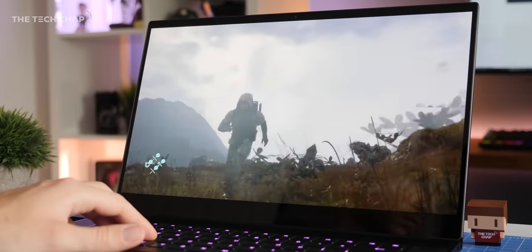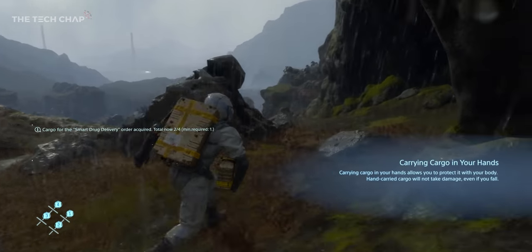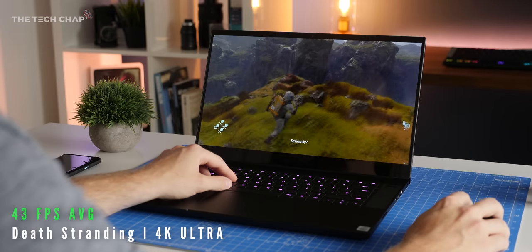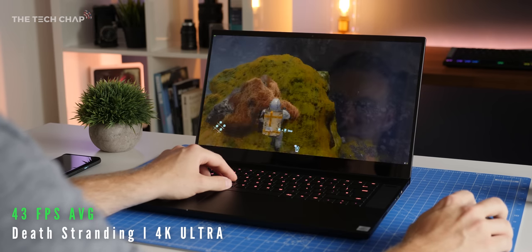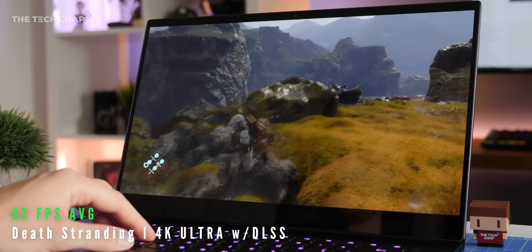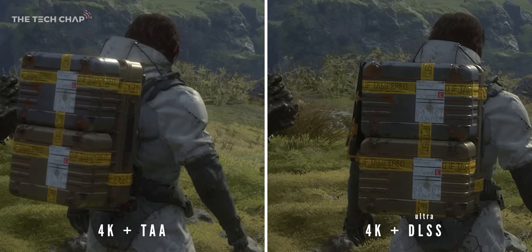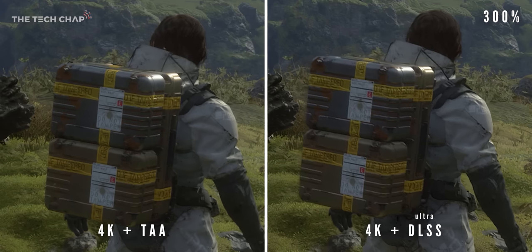Just for a bit of fun, I jumped into Death Stranding, which has just come out on PC, and it uses NVIDIA's DLSS 2 technology — I made a whole video about DLSS and version 2 is incredibly impressive. At 4K with ultra settings, I'm getting 43 FPS in Death Stranding. But then with DLSS 2 enabled, it jumps up to an 82 FPS average — that's nearly double the frame rate — and it looks the same, if not better, than native 4K, which really goes to show the power of these RTX enhancements for both creators and gamers.